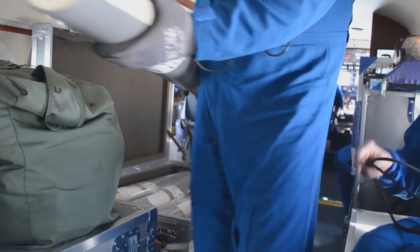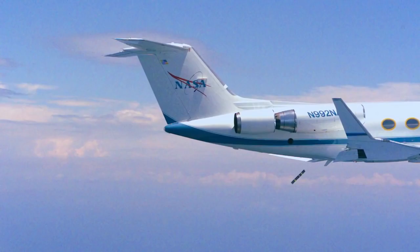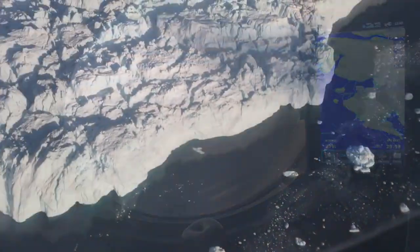The team is sometimes targeting in real time, trying to find places that are close to our original planned drops but not quite there. We've set up four different primary locations for collecting the observations for OMG.